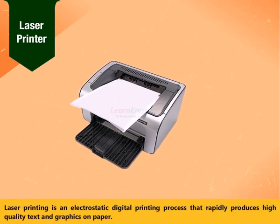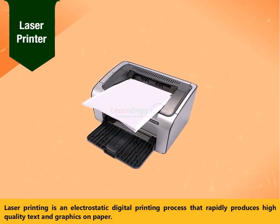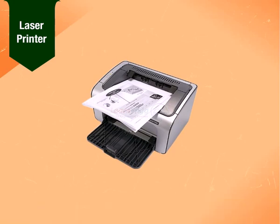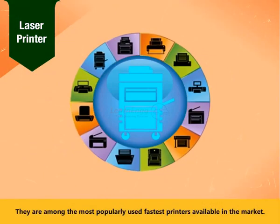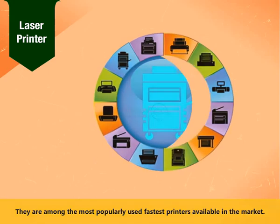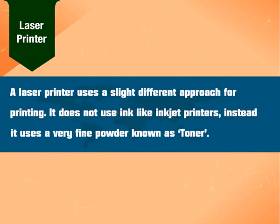Laser printing is an electrostatic digital printing process that rapidly produces high quality text and graphics on paper. Laser printers are the most popular printers mainly used for large scale qualitative printing, and are among the fastest printers available in the market. A laser printer uses a slightly different approach for printing — it does not use ink like inkjet printers; instead, it uses a very fine powder known as toner.